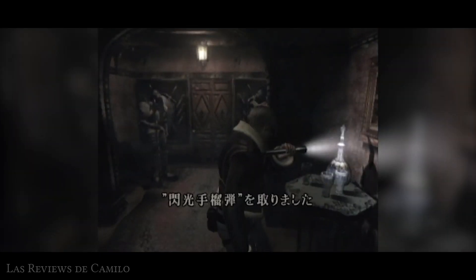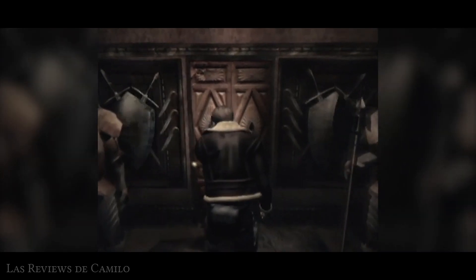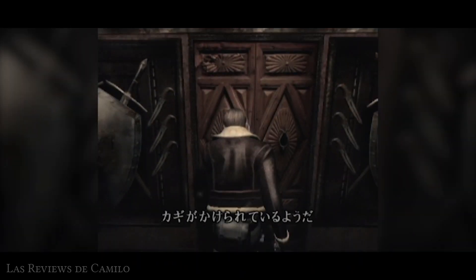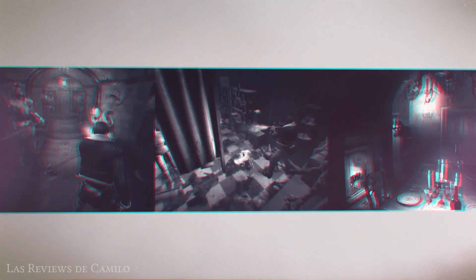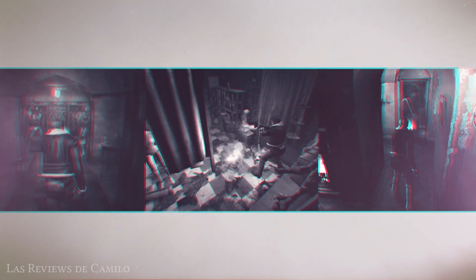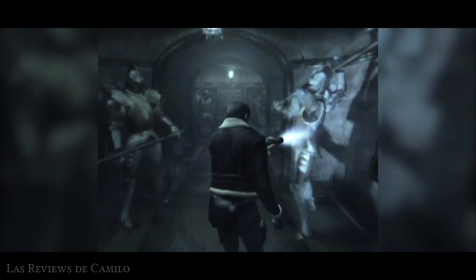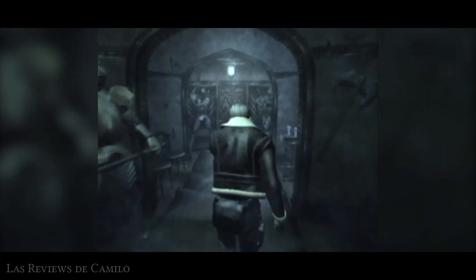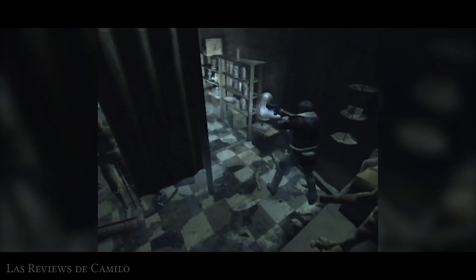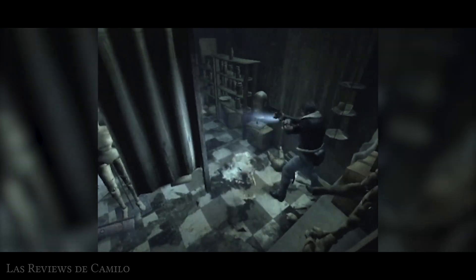Tras noches sin dormir y meses de intenso trabajo, finalmente la demostración estaba lista para la Feria de Los Ángeles. Esta terminaría siendo descartada, cayendo en el olvido, y siendo solo conocida entre fans como Resident Evil 3.5: una de las betas más populares en internet, al mostrar elementos que terminarían apareciendo en la versión final, pero presentando detalles tremendamente distintos a lo que la saga nos tenía acostumbrados.